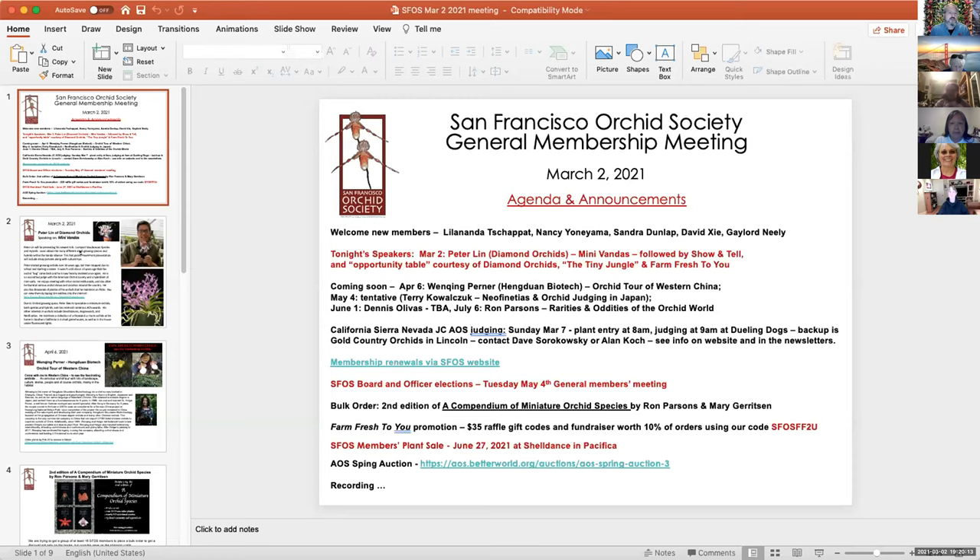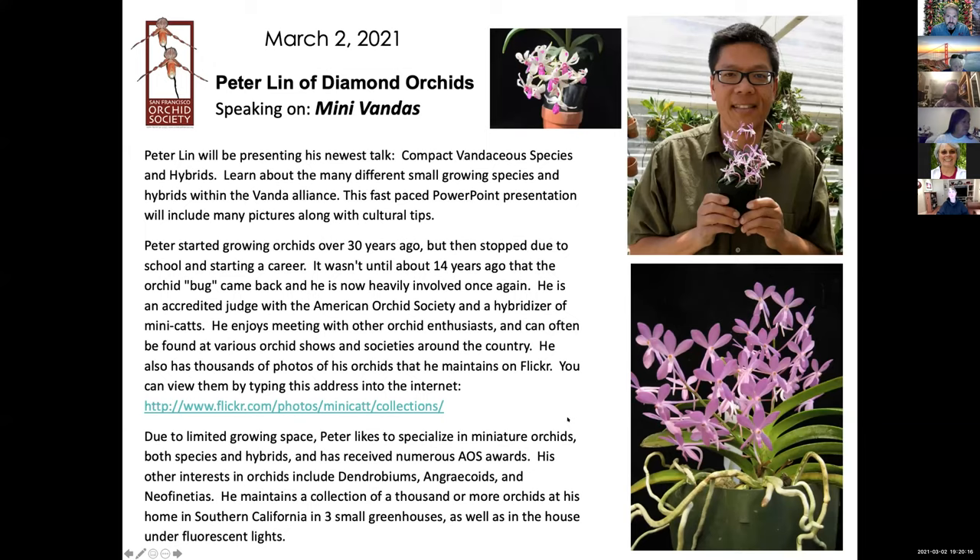We will share the screen and introduce. I want to thank Peter — most people know him, he's given talks here almost every year and is familiar with his wonderful orchids. Peter is going to be presenting his newest talk: compact mini Vandas on compact vandaceous species and hybrids. This was also on our website and in the newsletter, and he's going to run through many pictures along with cultural tips.